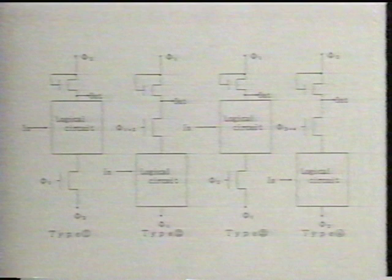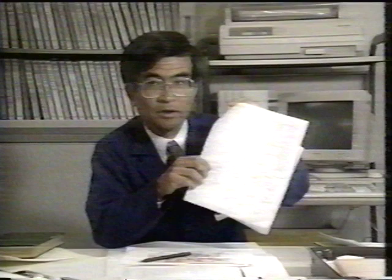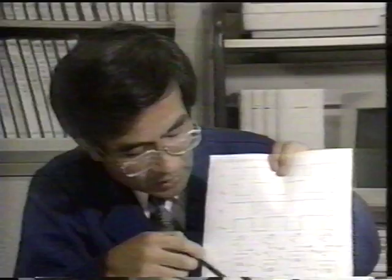All I was given was this one sheet of paper. I had never heard of a four-phase logic circuit before. At first, it was total nonsense. I couldn't understand it at all. The most surprising thing was that since we didn't think this way in Japan, it was beyond my ability to comprehend. This was the first technological gap that I encountered.